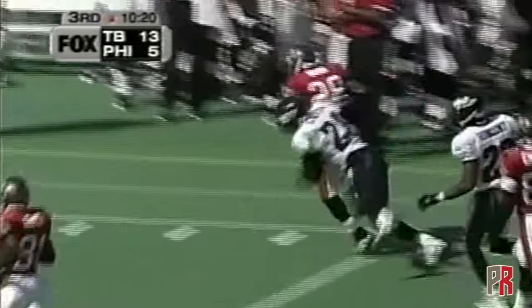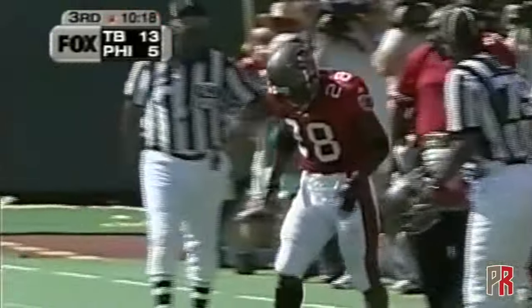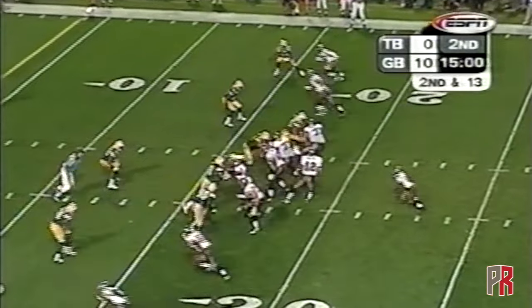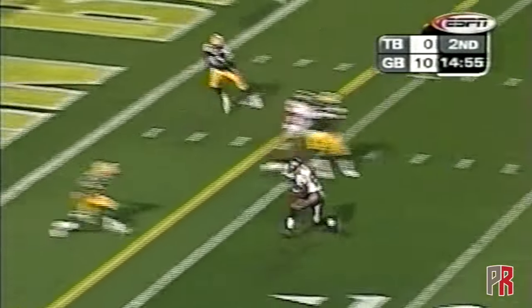Dunn with Brian Dawkins taking him down at the sideline, almost took it all the way. Dilfer dumps it off to Warwick Dunn — breaks the tackle, touchdown!